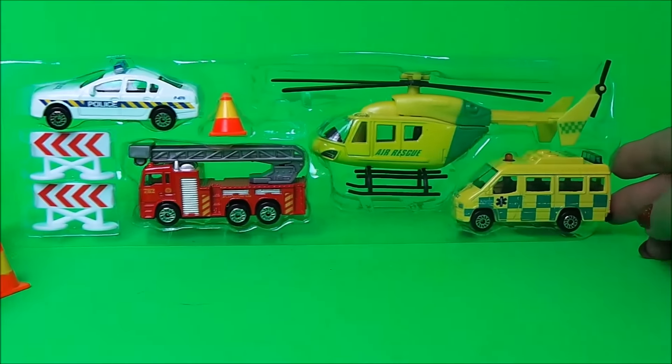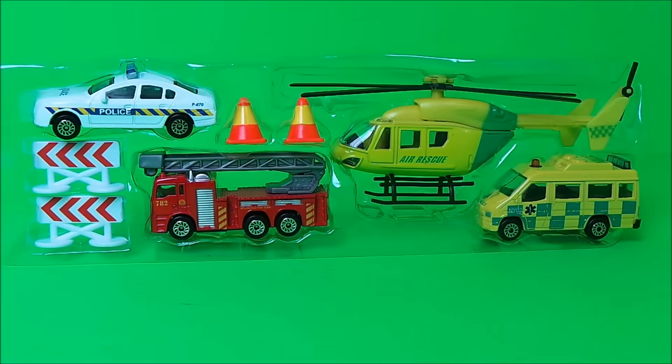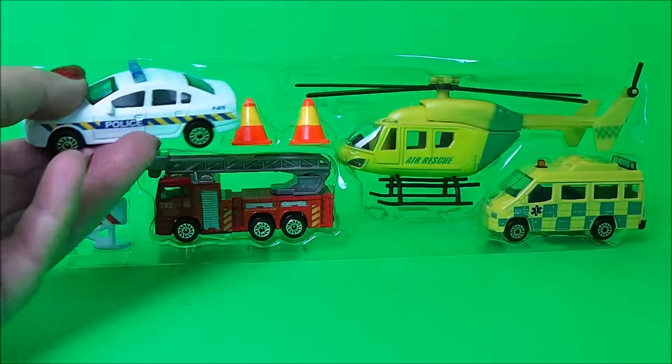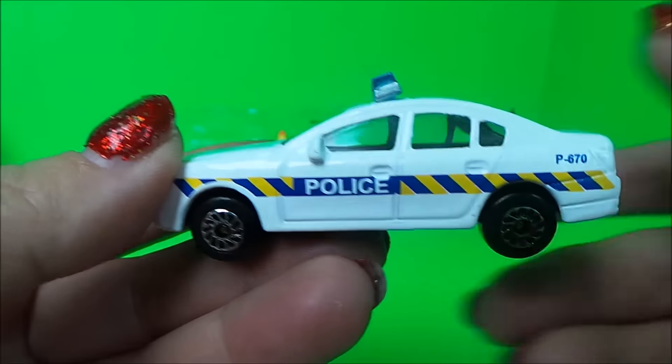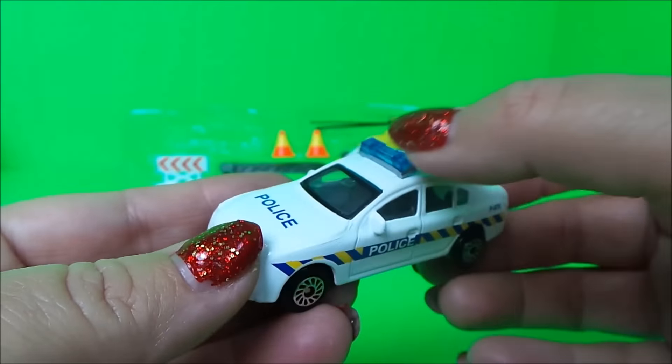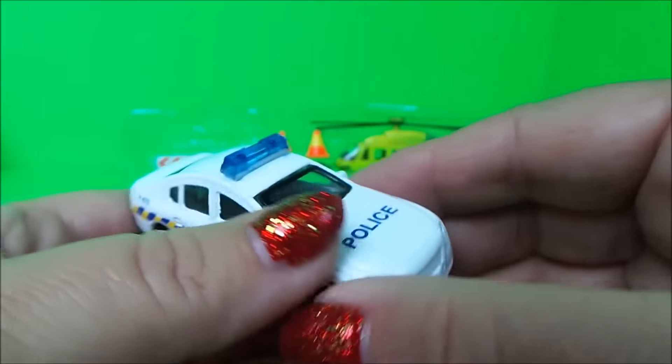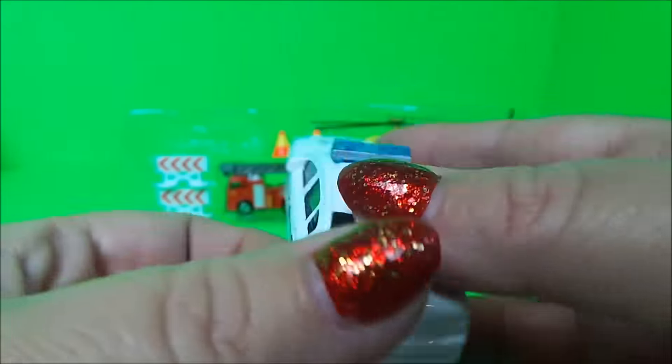Let's take a look at the police car first of all. We have it here in white with the flashing lights on the top, and it says 'police' all the way around — very cool.